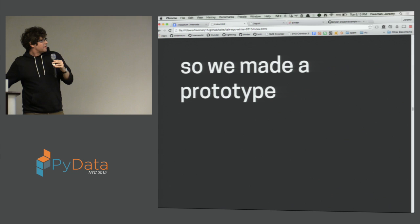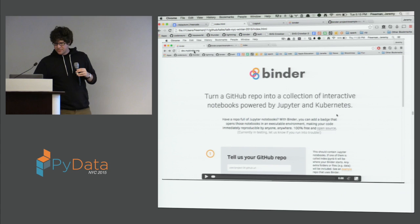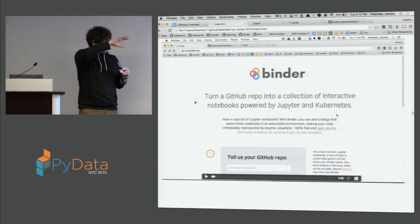We made a walkthrough of a little demo of us using this thing called Binder — this was prerecorded earlier today so we didn't have to rely on the Wi-Fi. I'm just going to walk you through what this looks like. This is all on the mybinder.org website. The idea is that if you go to this website, you can tell us a GitHub repository.